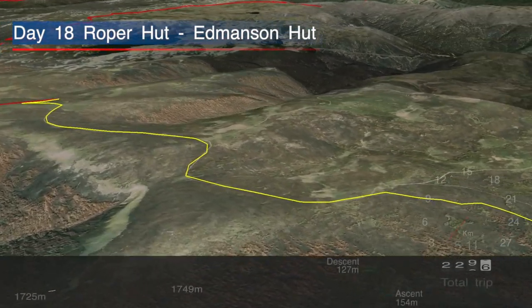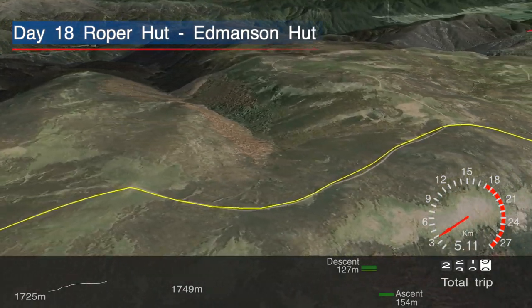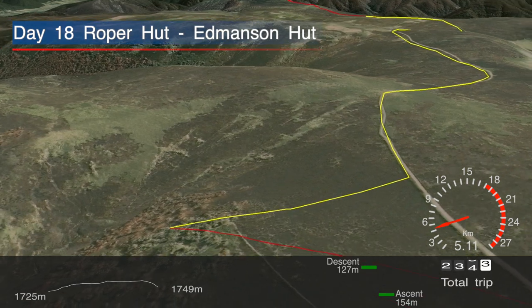Today's walk was only five kilometres long and on top of the Bogong High Plains, which made for relatively easy flat walking. It felt more like a rest day as we made our way down to Edmondson Hut.